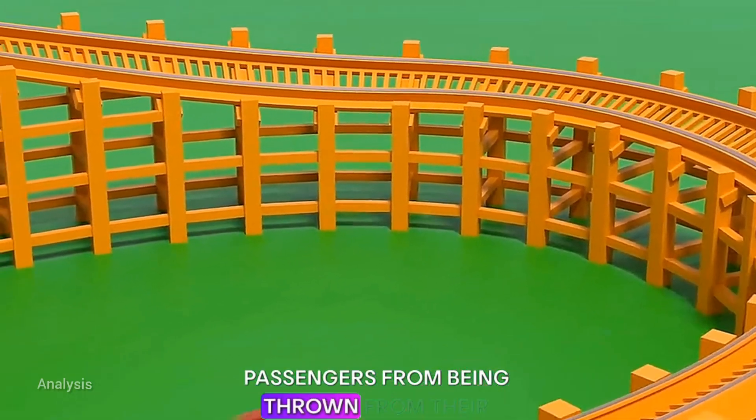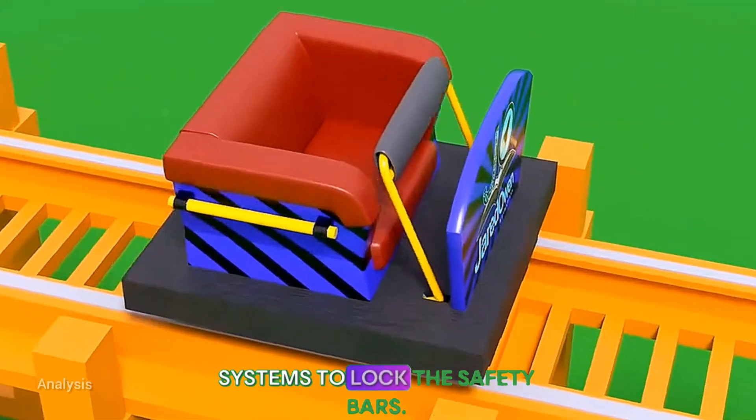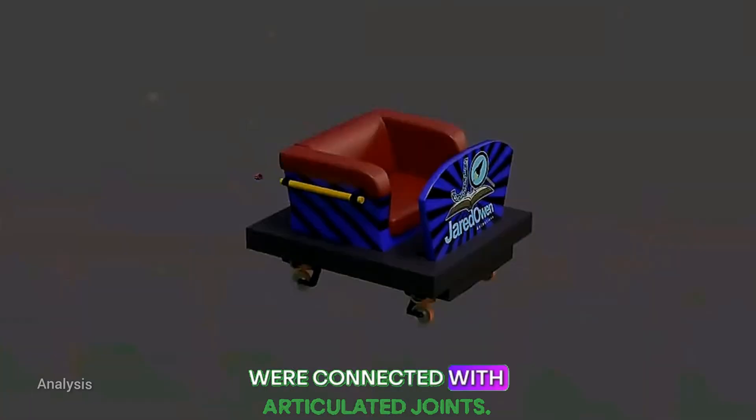To prevent passengers from being thrown from their seats, safety restraints were added. Early roller coasters used ratchet systems to lock the safety bars. When multiple cars were needed, they were connected with articulated joints.